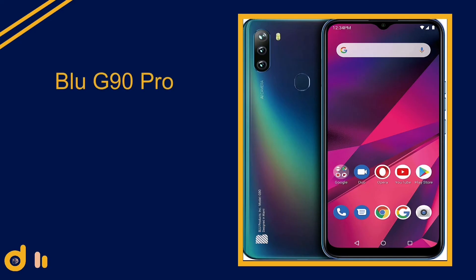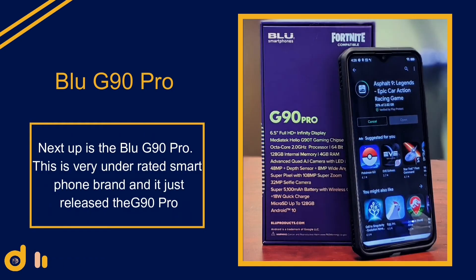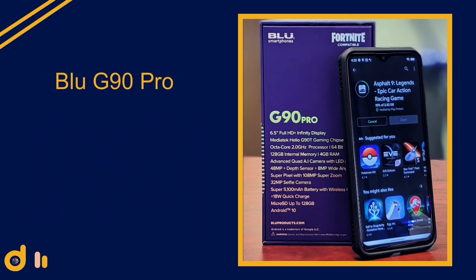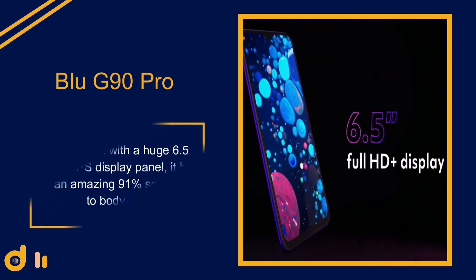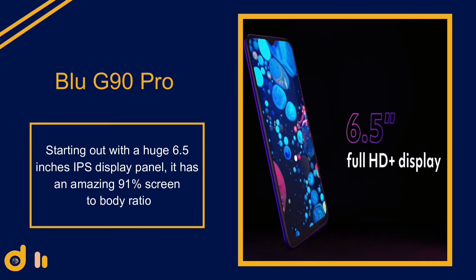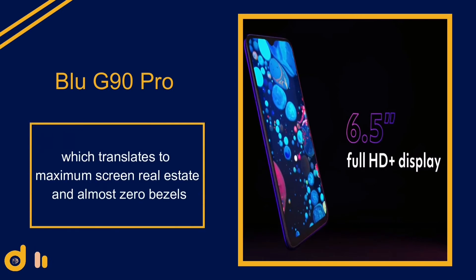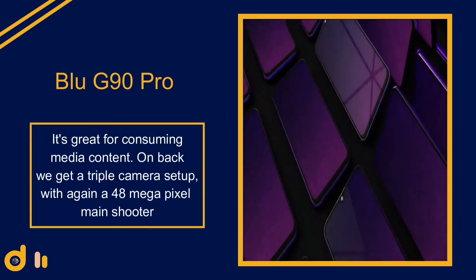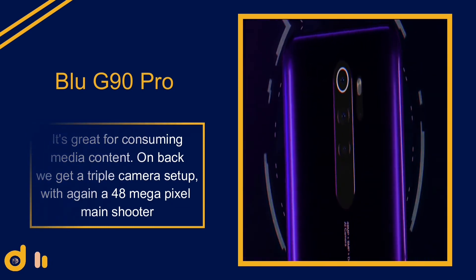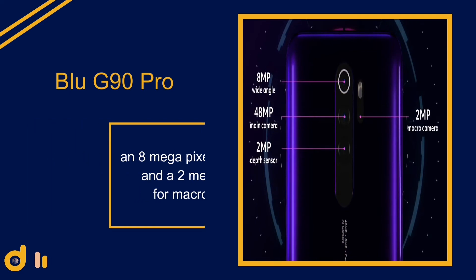Number four: the Blu G90 Pro. This is a very underrated smartphone brand that has been developing budget smartphones under the radar. Starting with the huge 6.5-inch IPS display panel, it has an amazing 91% screen-to-body ratio, which translates to maximum screen real estate and almost zero bezels — great for consuming media content. On the back we get a triple camera setup with a 48 megapixel main shooter, an 8 megapixel ultra-wide, and a 2 megapixel macro lens.